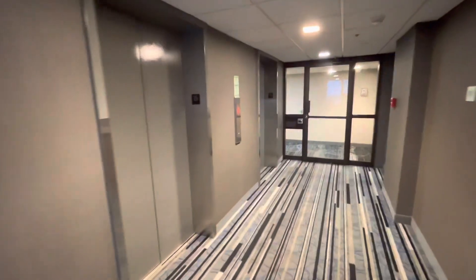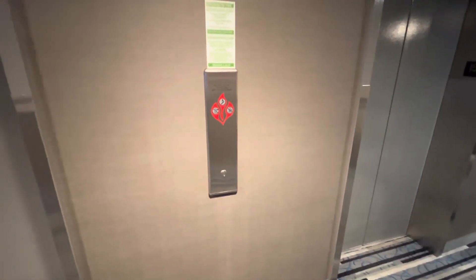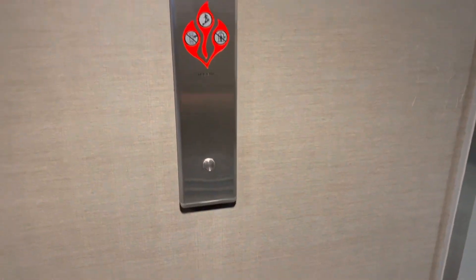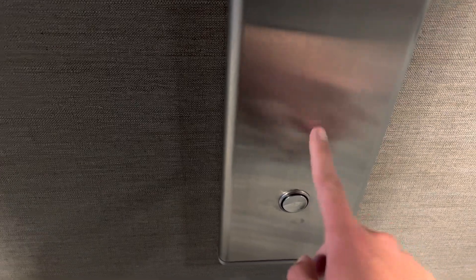Yeah, these used to be Otis Lexham but now they are — they used to be Otis Lexham but they got modernized with the new BS buttons back in 2019. These were originally installed back in the 1970s.